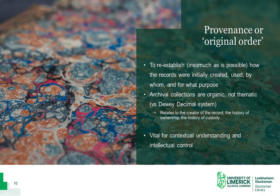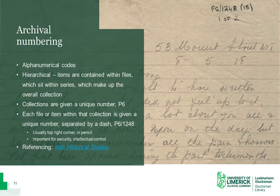The importance of context in archival collections is reflected in the archival numbering system. Archives use alphanumerical codes to give each item a unique reference number. Collections are numbered hierarchically — a collection is given a code, for example P6, and each item within that collection is then given another unique code separated by a dash. This means that a letter, for example number 1248, is always associated with its parent collection P6, and it can never be mixed up with the records of another collection.